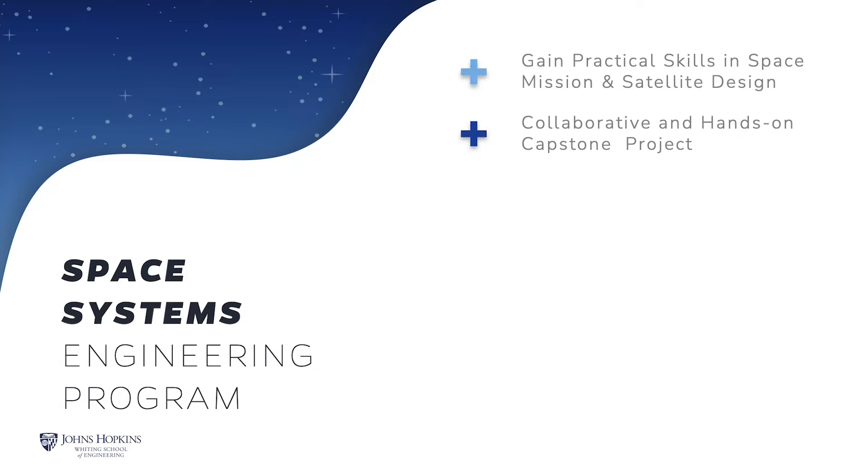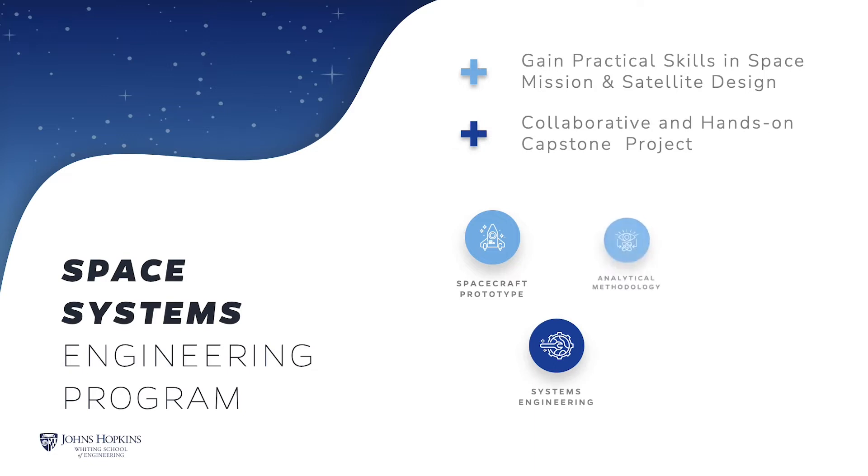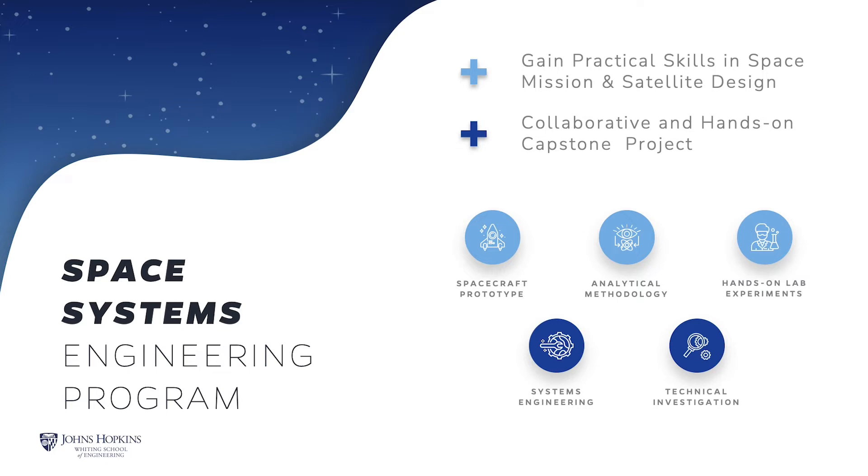In this collaborative and hands-on program, you'll complete the degree with an enhanced ability to analyze earth-orbiting and interplanetary missions and develop a working knowledge of how to design, develop, operate, and launch exciting space missions. You'll also be able to choose from a wide range of courses that will give you a solid foundation in systems engineering, project management, analytical methodology, and technical investigation. A hands-on collaborative capstone project in Laurel, Maryland culminates the degree program.